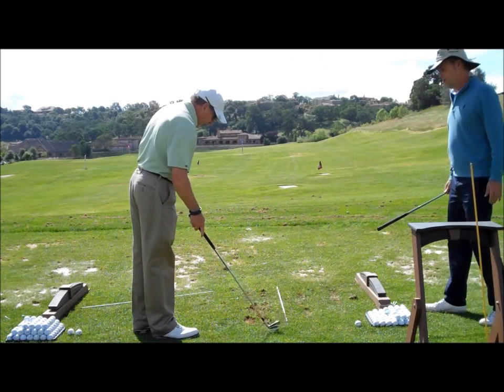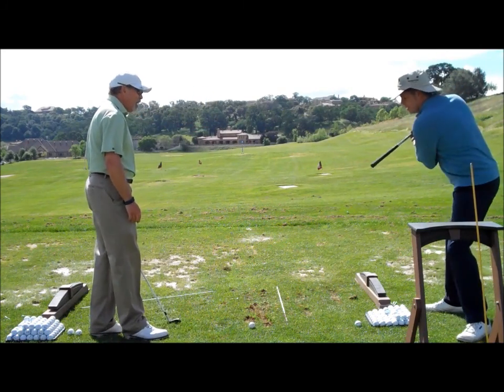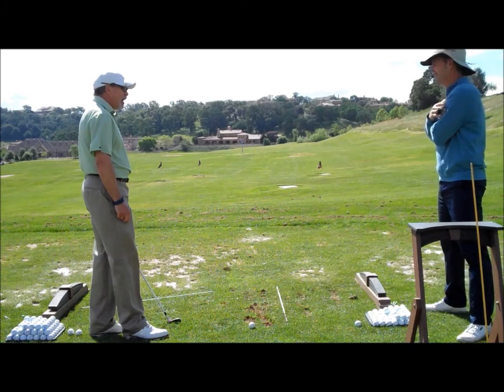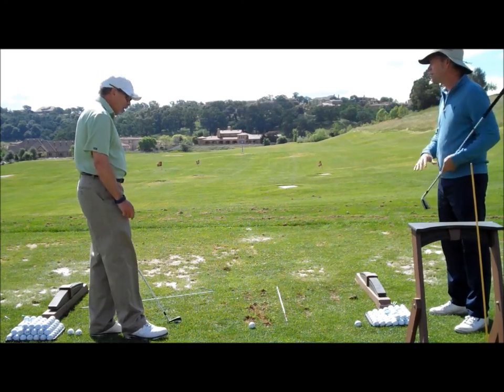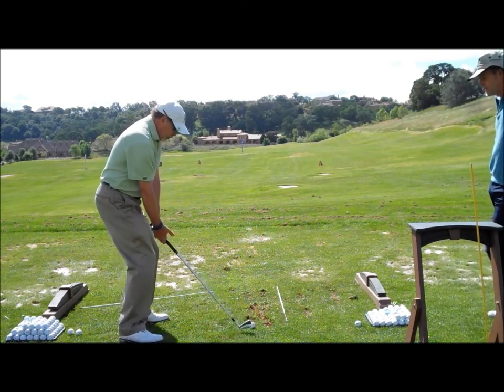And then the question is, how do I start the downswing? If you think with your arms or hands, it's not going to work. That's right — it's still got to be... I think it starts always from the ground up. Feeling it from your feet through your knees, your hips turn, and then the body turns.